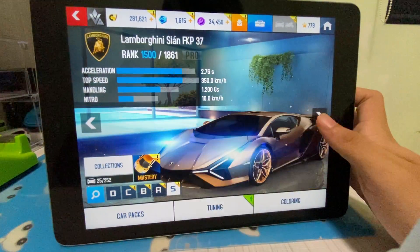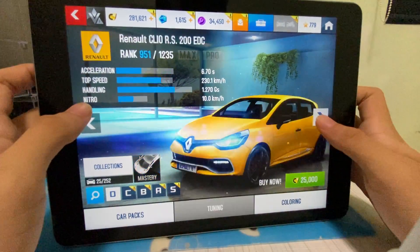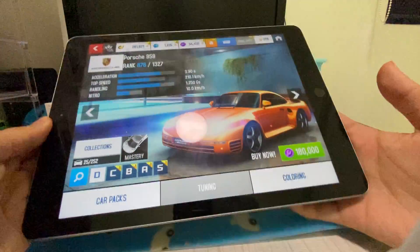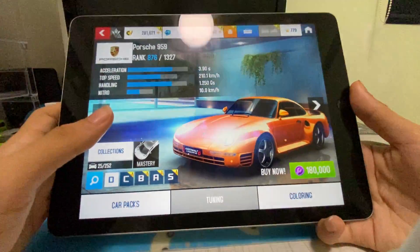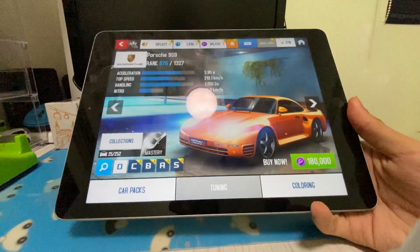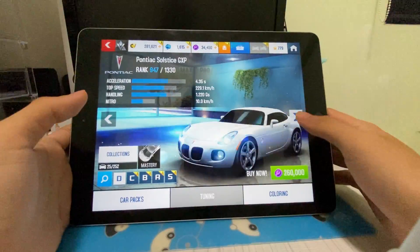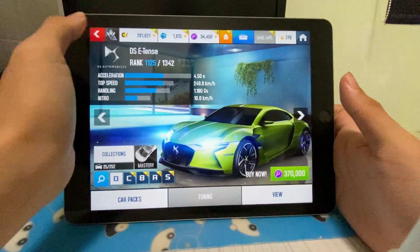This is kind of an end-of-life review because I'm thinking of upgrading the iPad. Back when I bought it, it was about 495 Singapore dollars.